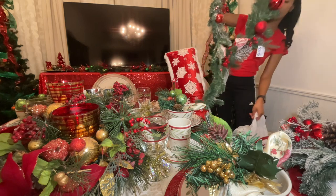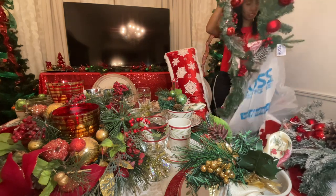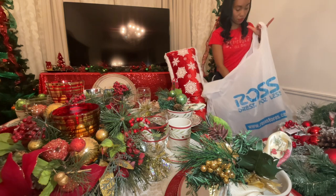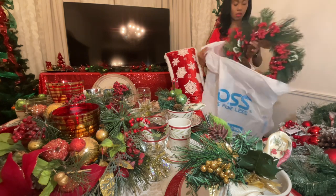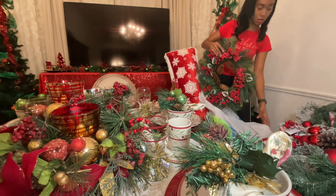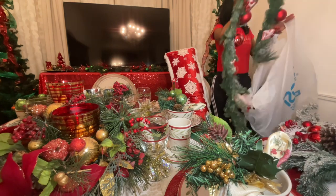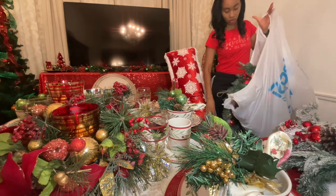Again, this is all frosted. It's literally going everywhere. And then I just have a wreath. So when I decorate it, I'll definitely show you guys how it turns out. This is just the haul.